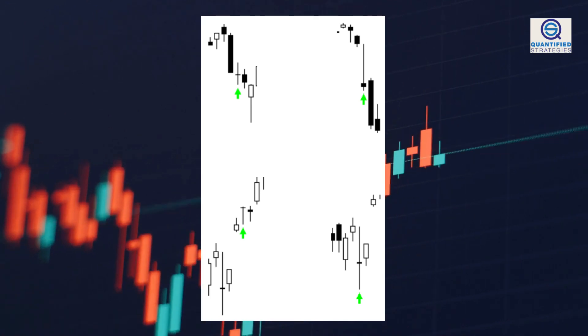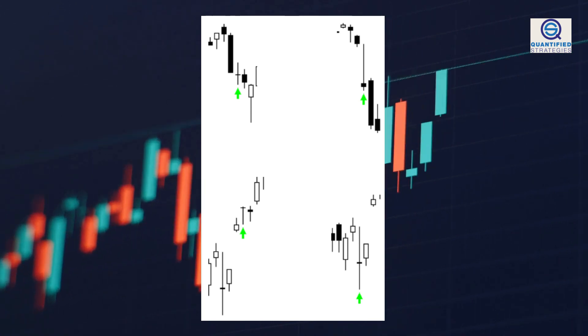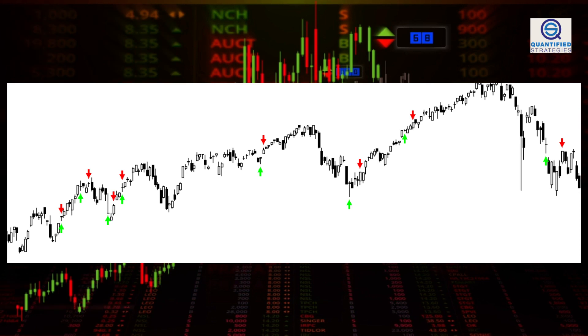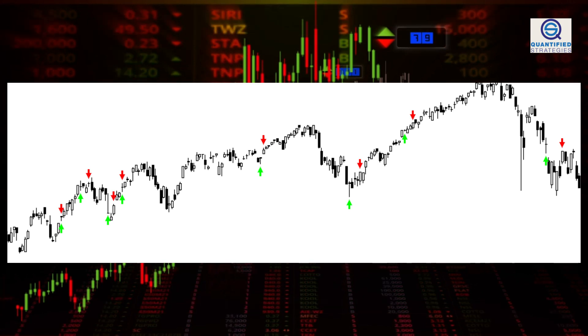What does a doji signal? Dojis have small bodies with upper and lower shadows that are of greater length than the candlestick body's length. This presumably represents indecision between the bulls and the bears. However, we won't bore you with explaining dojis — that is already done hundreds of times. Instead, we'll backtest to find out if they work or not.